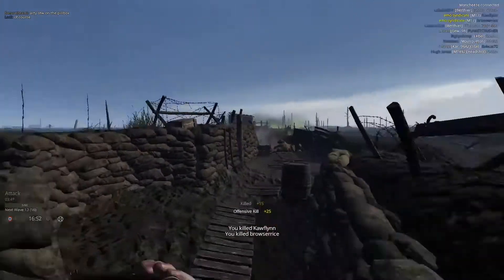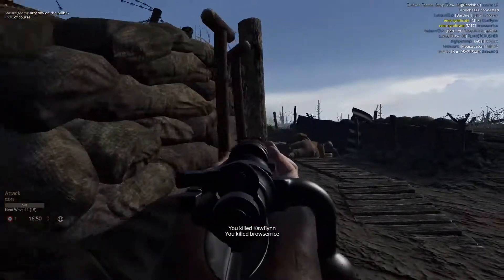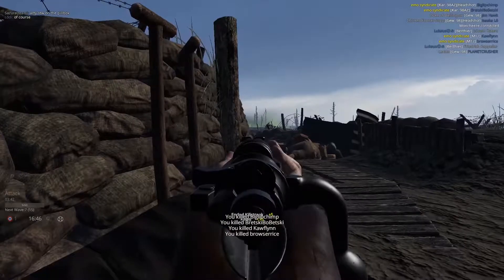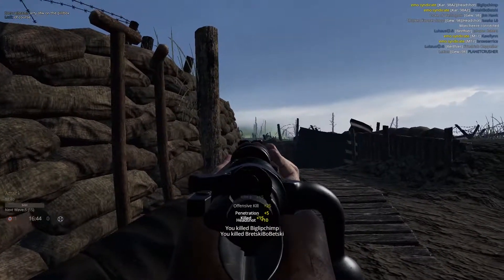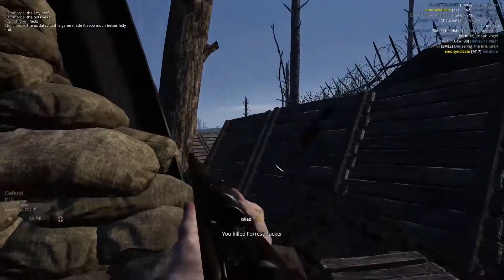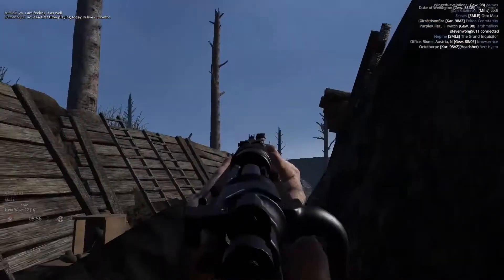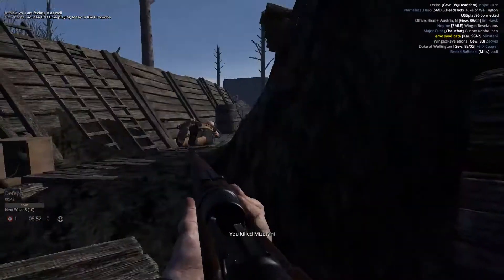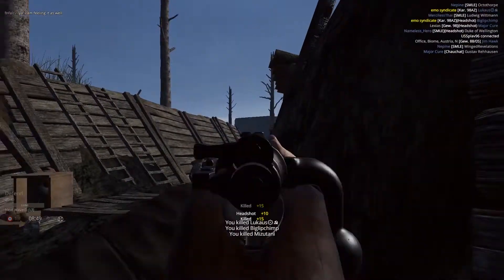During World War 1, the Carbiner 98A and 98AZ were issued to light infantry, to cavalry, to mountain troops, to the Alpen Jäger, and to later assault troops and the Stormtroopers. It was lighter because it was shorter and lighter than the Gewehr 98, and it was thus better suited for the close-quarters demands of trench assaults and trench raids.